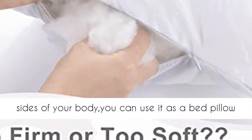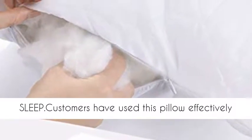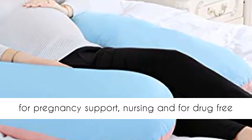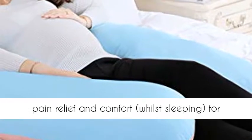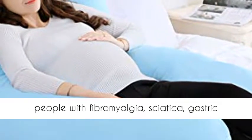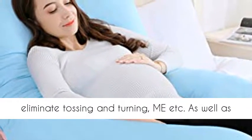You can use it as a bed pillow too. Pain relief for a comfortable night's sleep — customers have used this pillow effectively for pregnancy support, nursing, and drug-free pain relief and comfort whilst sleeping. For people with fibromyalgia, sciatica, gastric reflux, congestion, carpal tunnel syndrome, and to eliminate tossing and turning.